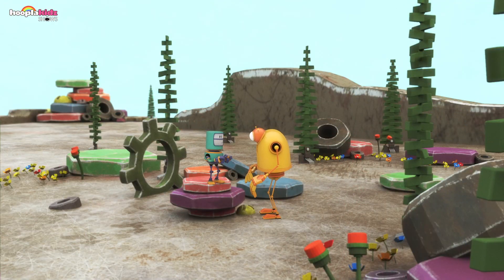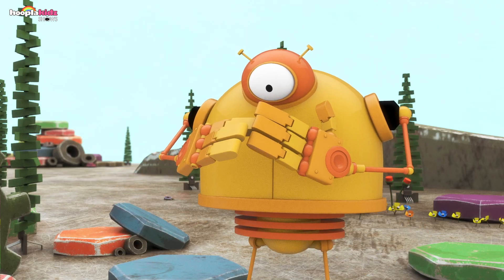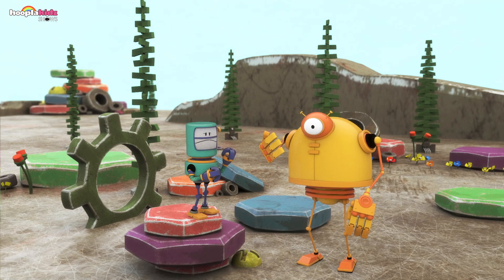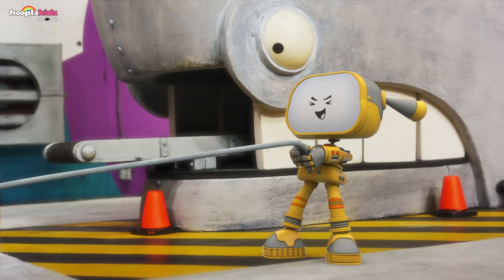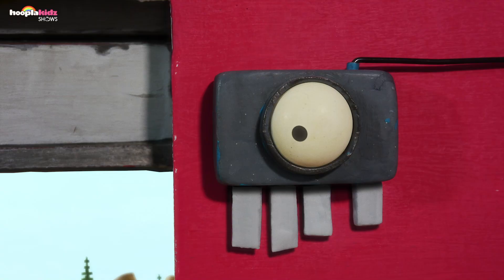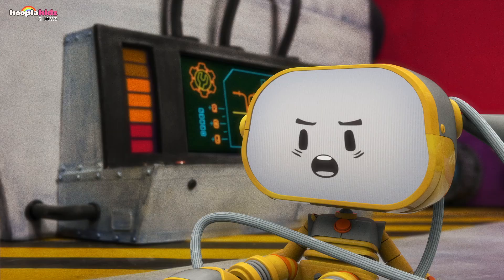Grabberbot and Bigbot want to play pat-a-cake, but they have very different hands and it's not quite working. To the robotic lab! Pull it, Boopo! Boopo loves tug-of-war. Boopo, let's go — whoa! Becca falls.